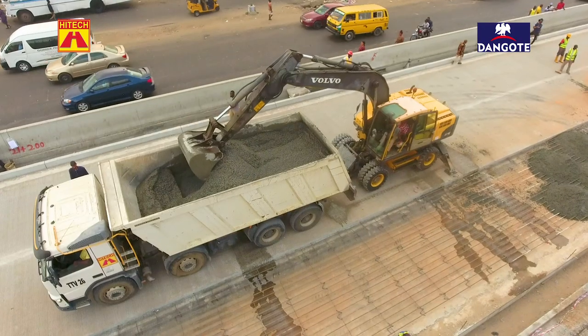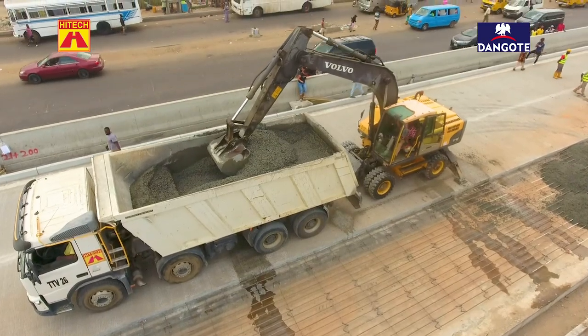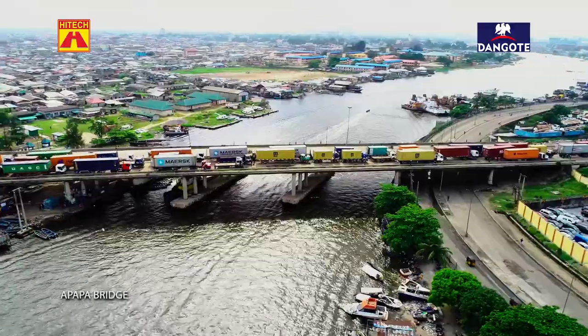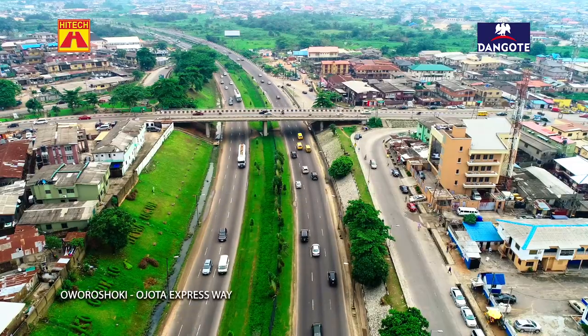We're talking about what we call the Dangote Concrete Road project. This is basically about 30 kilometers of road that takes you from the wharf, Apapa, right past the airport and out to Ovarazons Soki.